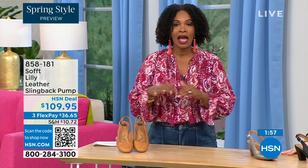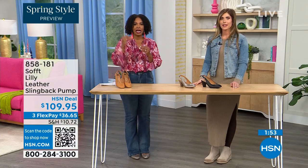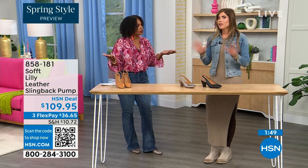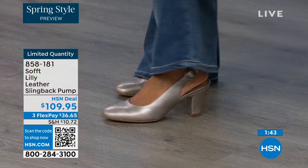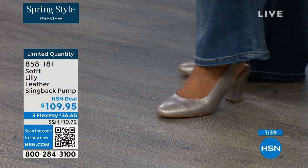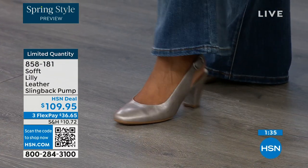These are true to size — I'm wearing size nine, that's my regular size. Sometimes in heels I have to go up but not in these. They are very true to size. We have half sizes up through size 10. Size 10 to 11 we don't have the 10 and a half, but everything else runs true to size.